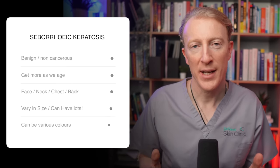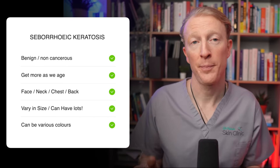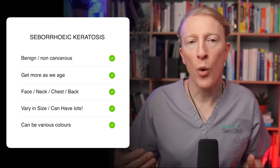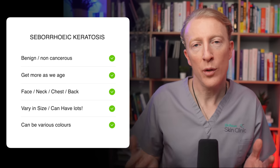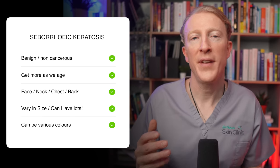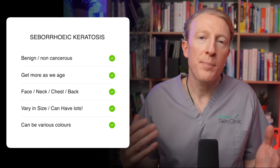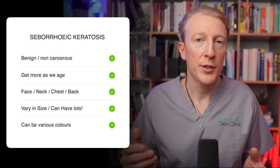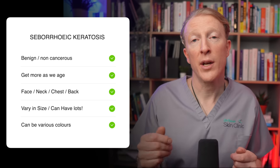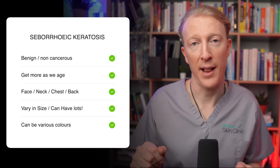Seborrheic keratosis are benign, non-cancerous skin growths that typically affect adults. We tend to get more and more the older we get. Although they can appear anywhere on the body, they're most commonly found on the face, the neck, the chest, and on the back. Despite their often alarming appearance, which I'll show you very soon, seborrheic keratosis are harmless and don't pose any serious health risks.